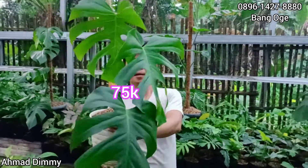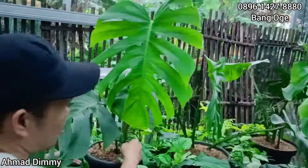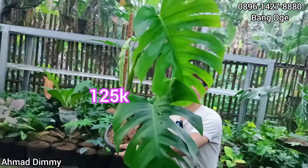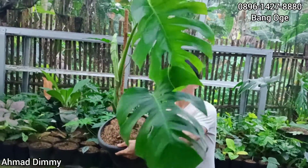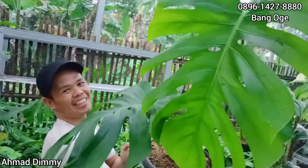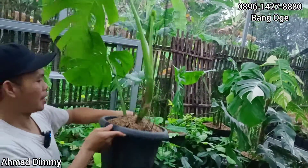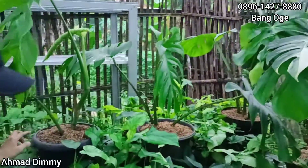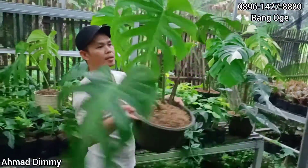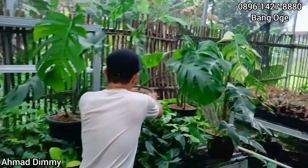Daunnya mekarnya sama ya, ini berjenis Borsigiana juga. Nah sebelahnya, ini juga sama Borsigiana, udah gede lagi. Kalau yang seperti ini kita kasih di harga Rp125.000. Sudah besaran ya, mantap. Untuk yang besar-besar ini jangan di packing, diparanin saja. Tapi kalau mau di packing bisa, kalau maksa tidak apa-apa, tapi enaknya diparanin karena biar lebih aman.